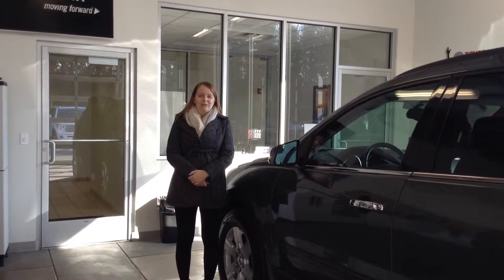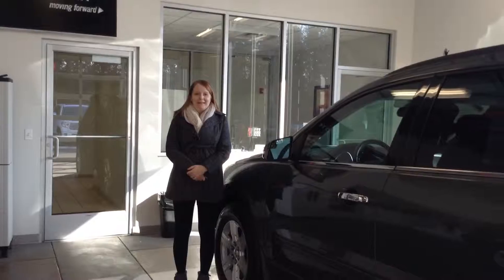Hi, this is Crystal at Team Toyota on Route 41 in Shererville. I'm here to show you this 2011 Chevrolet Traverse.